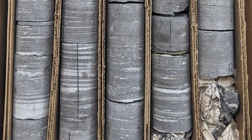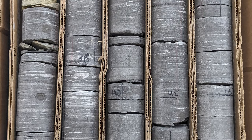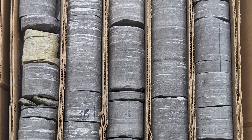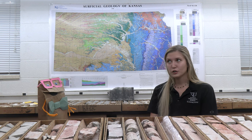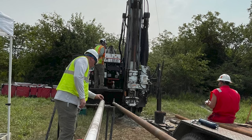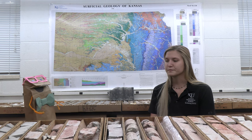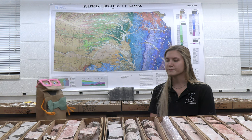CORE is a cylindrical rock sample that has been extracted from the ground. And how is it extracted? We use a drilling rig and our crew will mount it on a truck and take it out into the field, and they drill two-inch CORE with it.